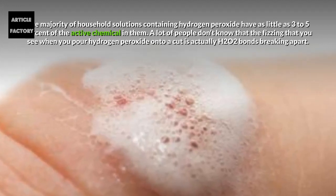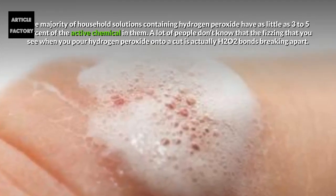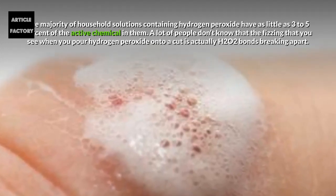A lot of people don't know that the fizzing you see when you pour hydrogen peroxide onto a cut is actually H2O2 bonds breaking apart.